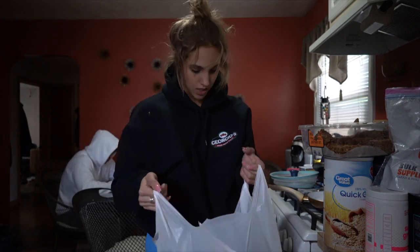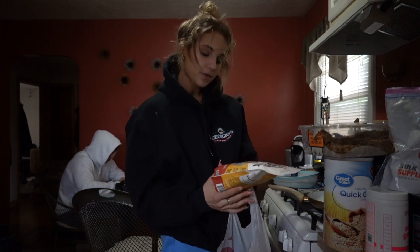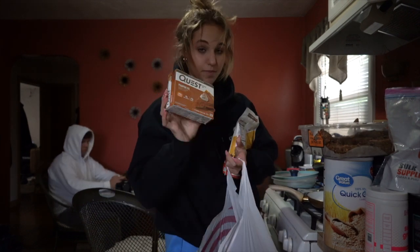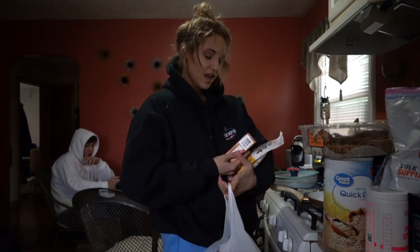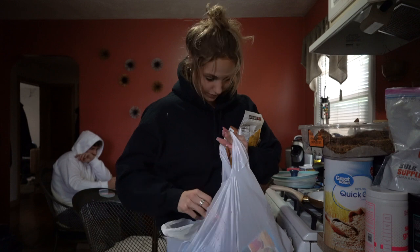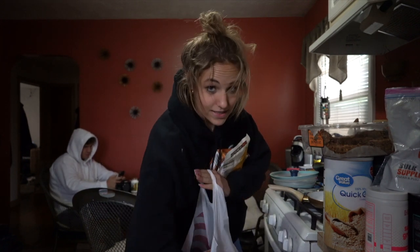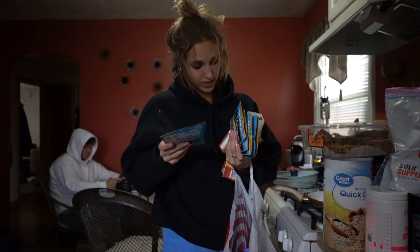Up next I got some Catalina Crunch. I've been getting the dark chocolate one a lot recently but I wanted the cinnamon toast one so that's what I got. The limited edition Quest pumpkin pie bars — these are some of my favorite Quest bars, they're so yummy. I love anything pumpkin flavored so I had to get that. Tyler and I also got a bunch of tuna packets because I love the ranch ones, and he got sweet and spicy.